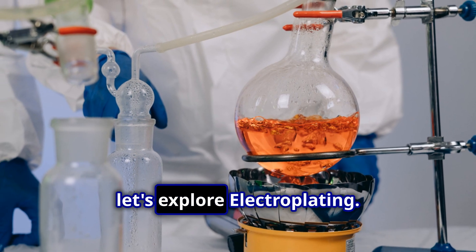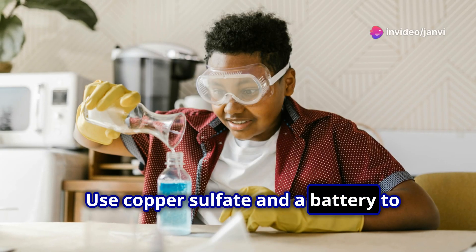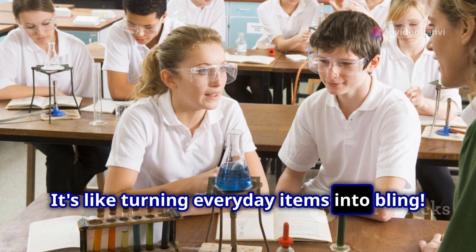Moving on, let's explore electroplating. Use copper sulfate and a battery to coat objects with a thin layer of metal. It's like turning everyday items into bling.